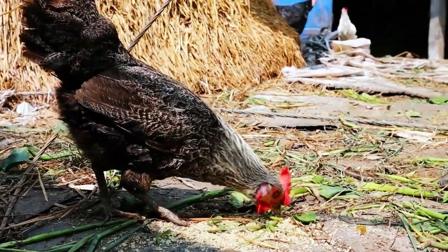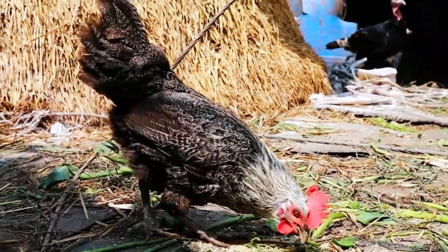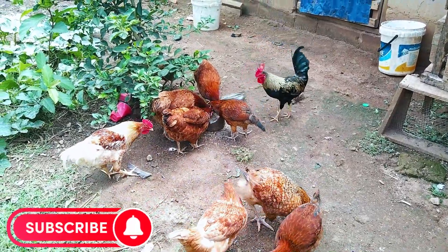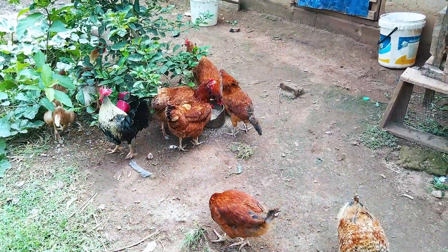Protein is also important for egg production, and you can provide it to your chickens in the form of mealworms, crickets, or other insects. You can also give them leftover meat or fish scraps, but be sure to do so sparingly and only as a treat.